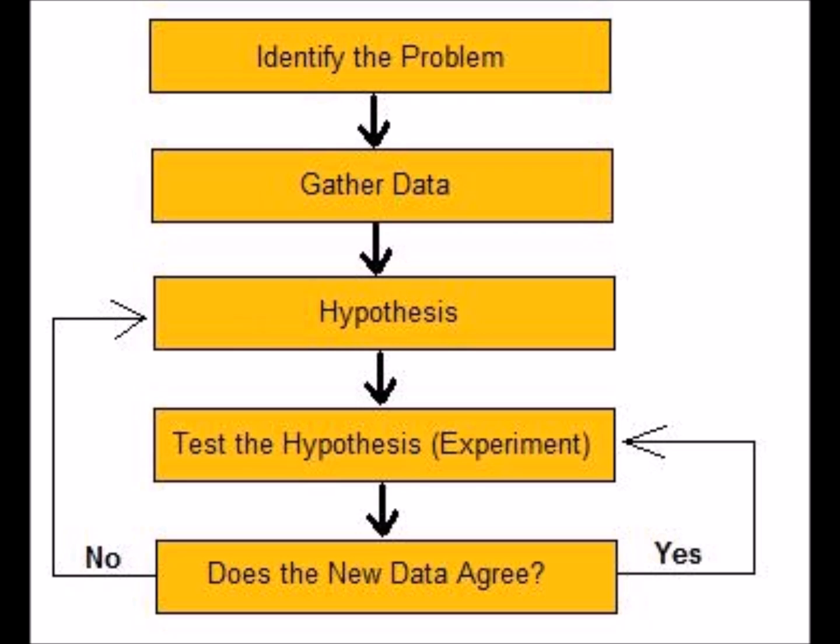The scientific method is a bunch of steps, or a process, scientists use to answer questions. What is gravity? Why do we age? Is the world's climate really getting warmer? Using this method that has been improved over many years, scientists can often get answers to these questions. Here's basically how the scientific method works.